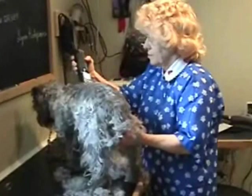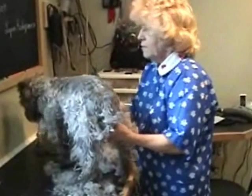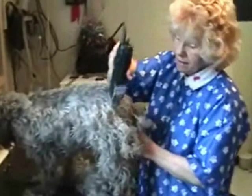They've just gone all the way through winter. They've got really long hair. They're going to come out looking gorgeous today. The first thing Joan does is a workout — take off all the hair that we can so we don't have to bathe and dry as much.